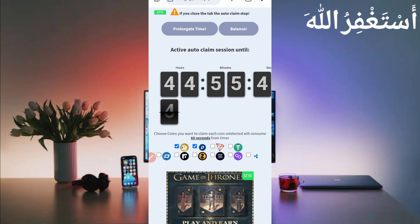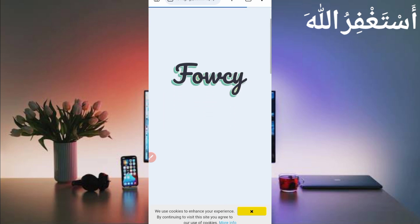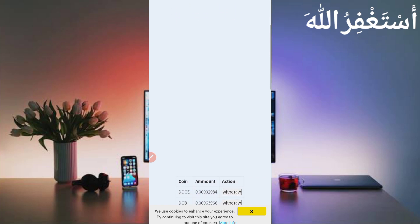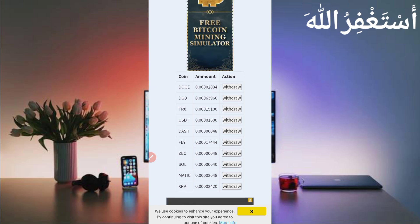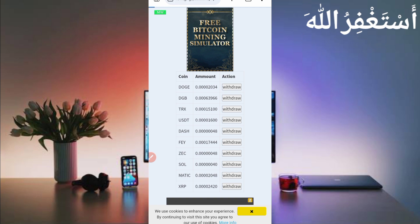When the amount is added to your account, you can get a withdrawal easily. To withdraw, just click on Balance — it will redirect to your collected amount. You can earn unlimited, 24/7. Here you can see I have available Dogecoin, DGB, TRX, USDT, DH, ZEC, Solana, MATIC, and XRP. For instant withdrawal, just click on Withdraw and click on Dogecoin.